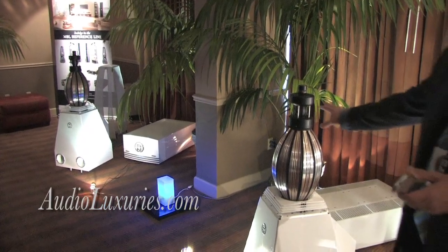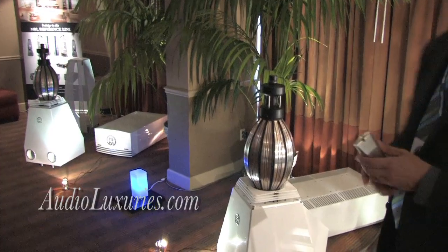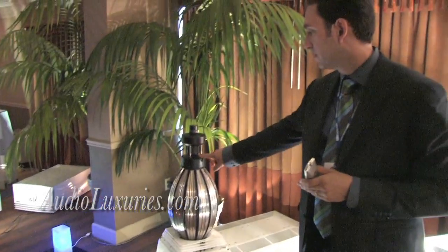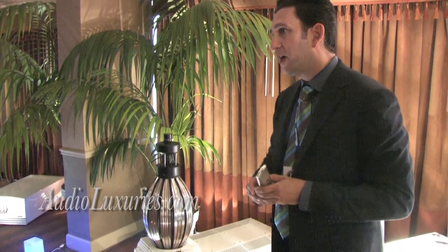This is the second from the top loudspeaker, featuring our patented omnidirectional technology. This is the tweeter, this is the mid-range driver, and this is the woofer. They're all working on the bending wave principle.